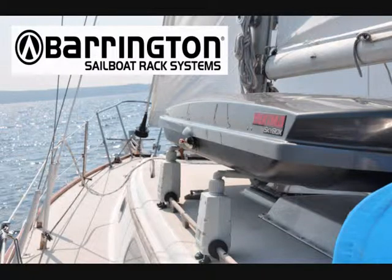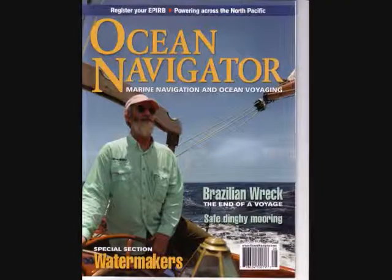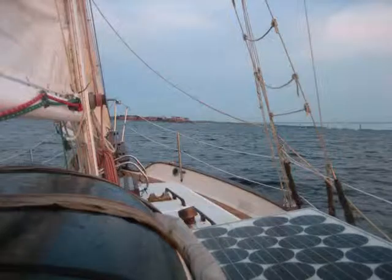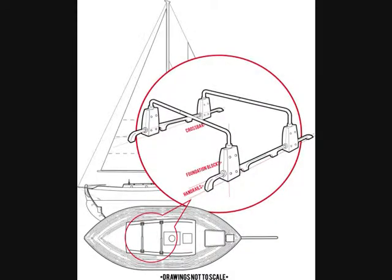I invented the rack system on my crossing of the North and South Atlantic Oceans in 2006-2007. This trip was made aboard my West Sail 32 named Wanty, and you can read more about this in the July-August issue of Ocean Navigator. On this voyage, necessity dictated that I needed a system to carry my rigid dinghy and solar panel for long-haul passages. Recognizing that I might be able to adapt something to the handrails, the idea for a rack system was born.